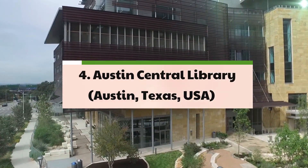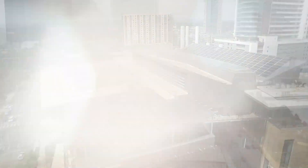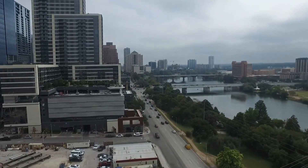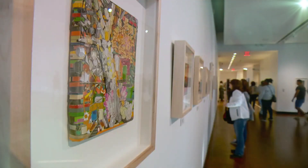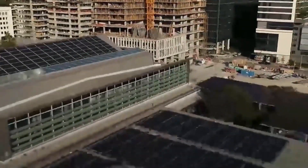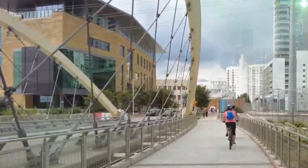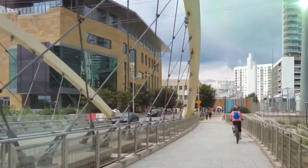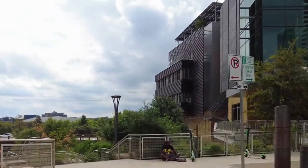4. Austin Central Library. Embodying the spirit of sustainability and environmental consciousness, the Austin Central Library, a collaborative project between architectural firms Lake Flato and Shepley Bullfinch, serves as a testament to the fusion of modern design and eco-friendly practices. Reflecting the dynamic and outdoor-oriented culture of Austin, the library incorporates innovative rainwater harvesting systems and utilizes natural light to create an inviting and energy-efficient space. The library features outdoor reading porches and a rooftop terrace shaded by solar panels, providing patrons with a unique blend of environmental stewardship and cultural immersion.